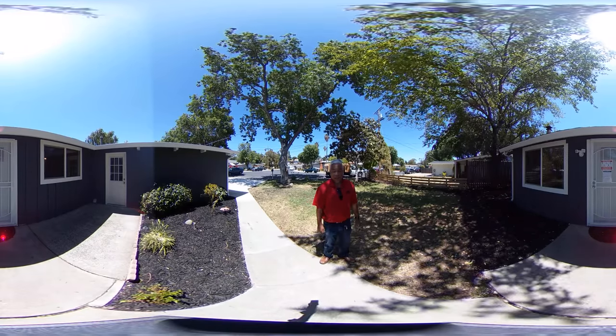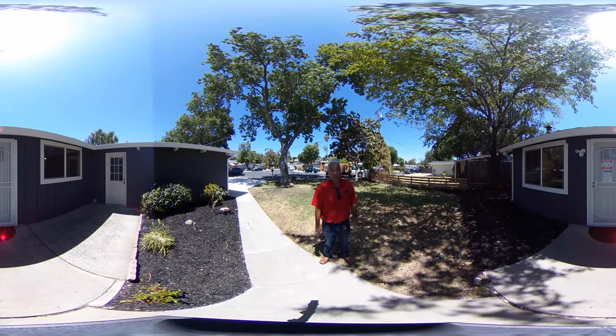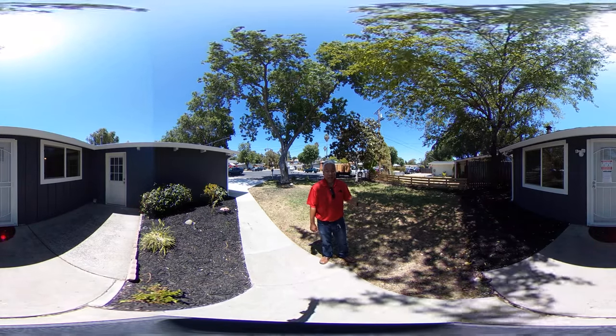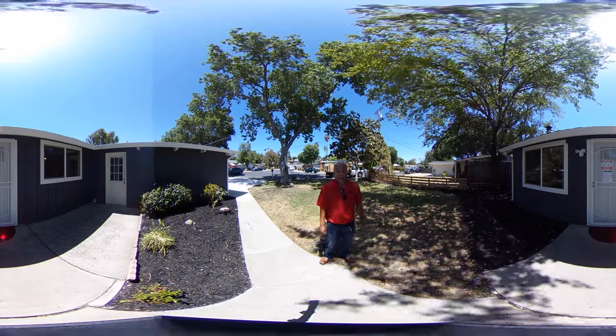Welcome to 1952 Heat and Circle here in Concord. It's close to the freeways, easy access, shopping centers nearby, hospitals are nearby. Let's go take a look inside.